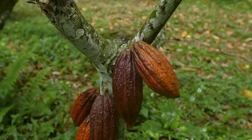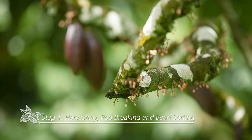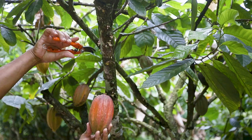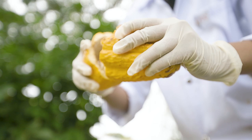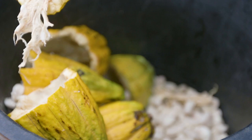Fully mature, ripe, disease-free pods are carefully harvested without damaging the flower cushion or the pod to yield sufficient quantities of beans to fill a fermentation box. To avoid losses from disease, pods are opened within one to three days with a pod cracker or a mallet without damaging the beans. The beans are extracted and sorted on a clean surface and any diseased, germinating or damaged beans removed.